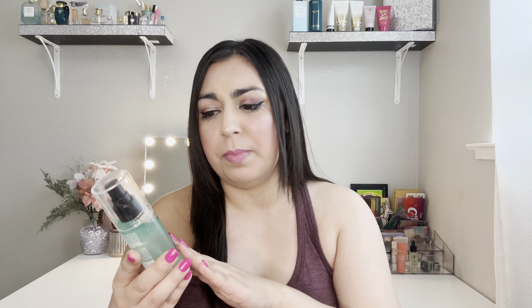Even though this wasn't part of the sale, I picked up the Elf Power Grip Dewy Setting Spray. I have mixed feelings about it — I've only used it about twice. It has a very fine mist; it's so fine at times I think nothing is coming out. But it does say on the bottle 'shockingly fine mist.' I'm going to keep using it because all I had was my Charlotte Tilbury and my Urban Decay setting spray, and I wanted a more affordable one for everyday wear.